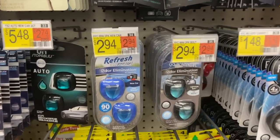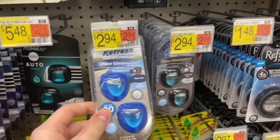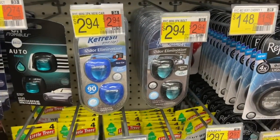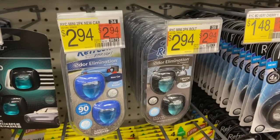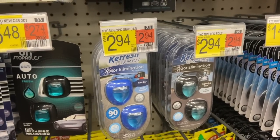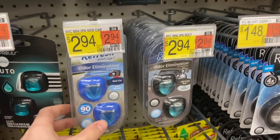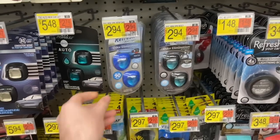A really great deal on the Refresh car clips. Walmart sells the two-packs for $2.94 each, and we have a super awesome rebate on the Shopkick app for 451 kicks back, worth $1.80, making these $1.14 — a pretty awesome price for the Refresh car clips.